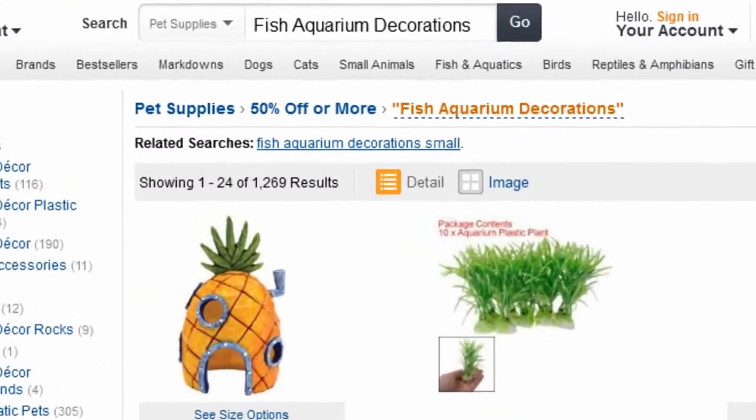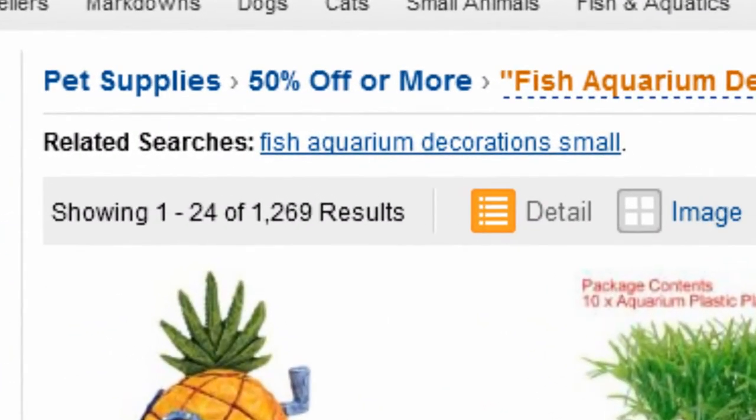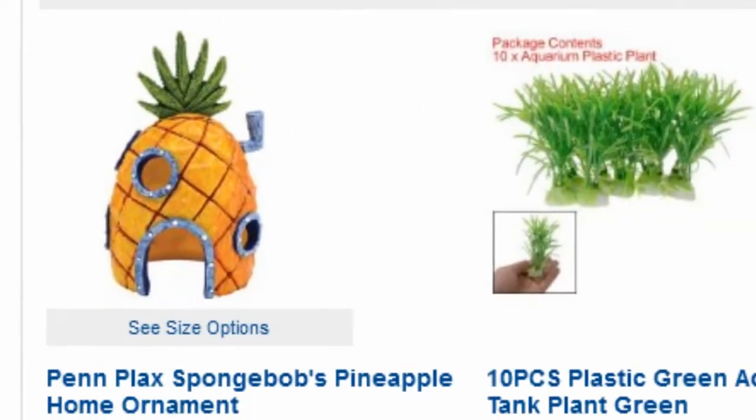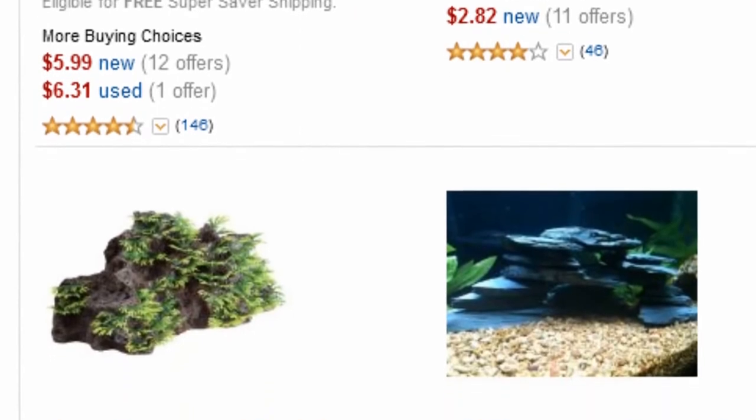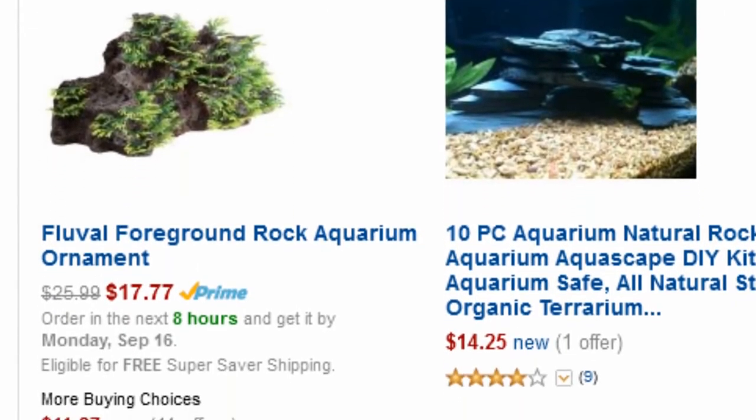You will be directed to this page: Pet Supplies 50% off or more. Amazon Discount Finder has searched the entire Amazon database and found these hidden bargains that may save you lots of dollars.